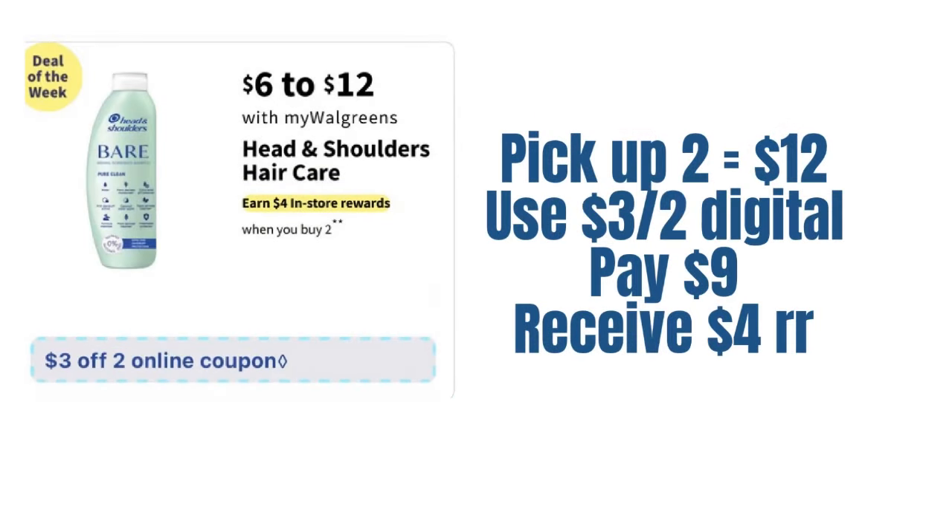Then we have Head & Shoulders priced at $6 to $12. I'm going to stick with the cheapies and pay $12 for two $6 items. Use the three-off-of-two digital we should receive next week — I thought we already had it on the app but we do not. You'll pay $9 after that digital, getting back a $4 registry reward — making that a decent price for Head & Shoulders shampoo and conditioner.